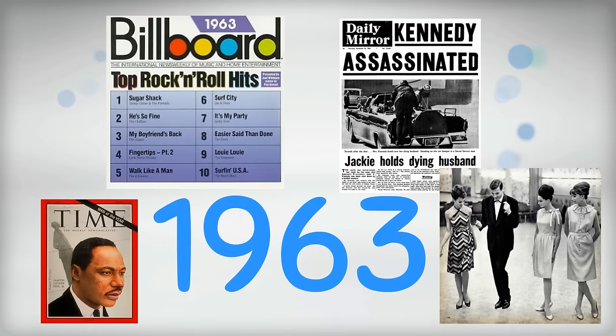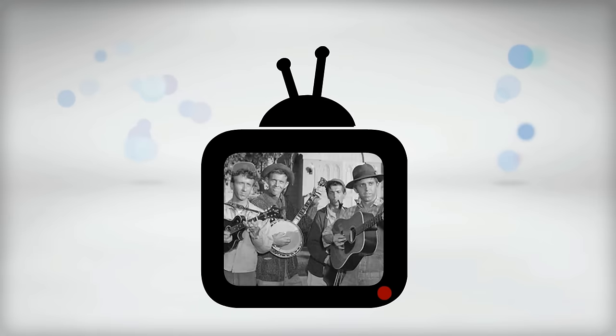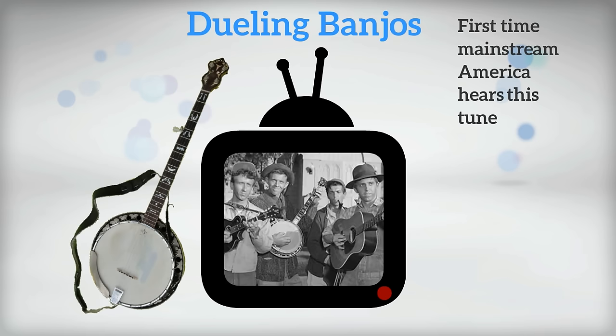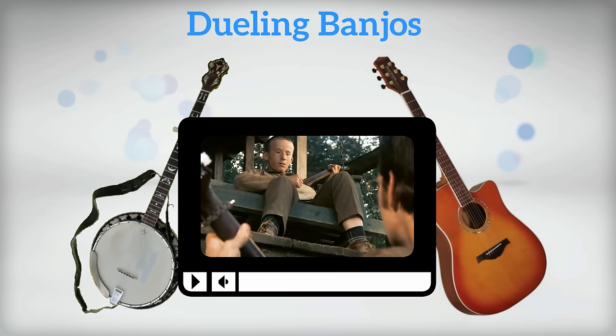It's 1963, and one of the highest rated TV shows, The Andy Griffith Show, features an episode where a bluegrass band plays a tune called Dueling Banjos. This now famous tune is often played with just a banjo and a guitar, since that's the way it was heard in the 1972 film Deliverance. Let's hear part of the opening of that tune.